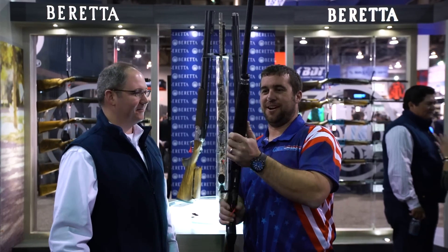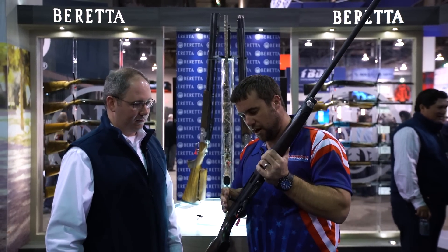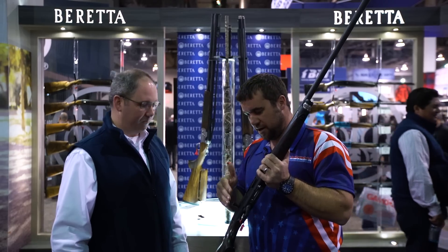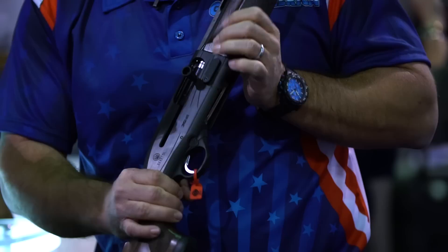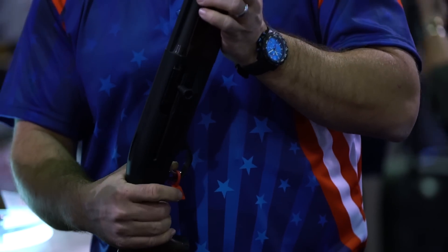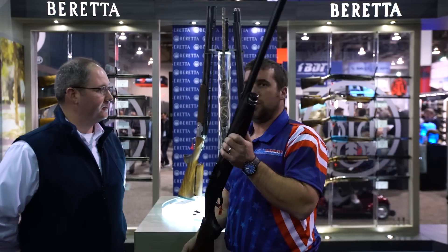I'm a sucker for dark wood stocks — this is a very good-looking shotgun. It looks like you've brought in the same kind of controls from the 1301 competitive shotgun into this platform, which is pretty neat. Oversized controls, being able to load and unload really quickly and easily, is super important in sporting clays. MSRP is $2,200.